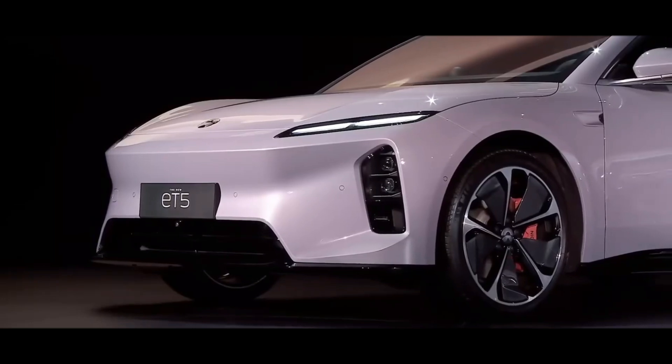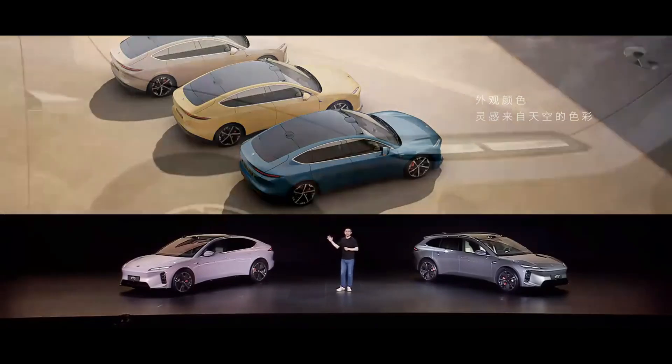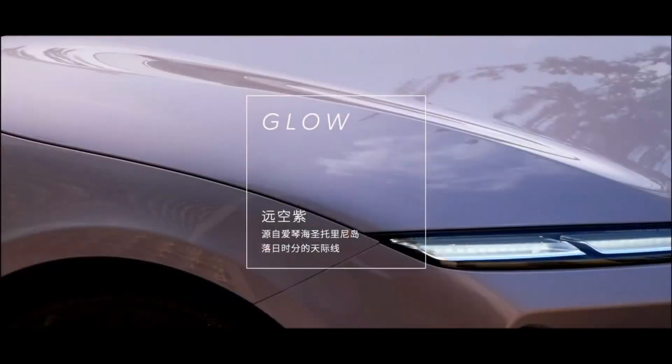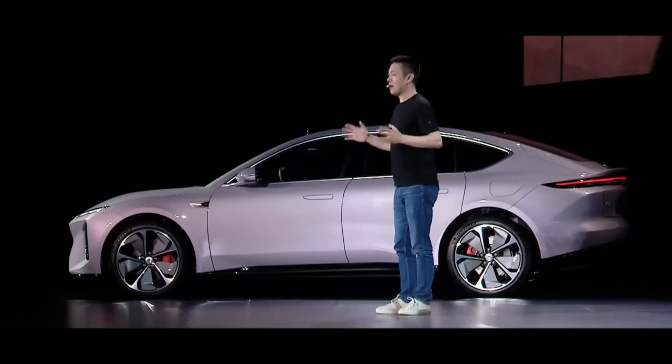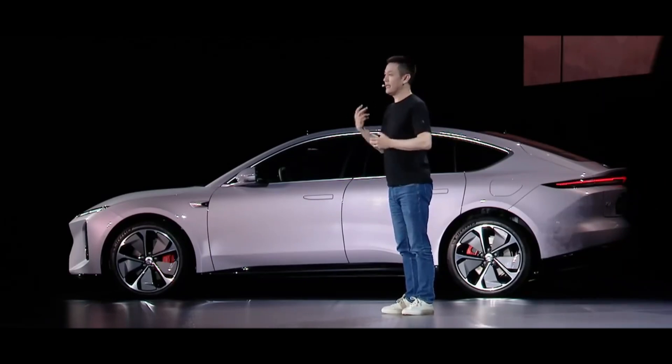In terms of color technology, NIO has showcased advancements in material science within China's automotive industry. Their new far-sky purple paint, inspired by the sunset skyline of Santorini, Greece, features a gradient effect from dark purple to light pink. Achieving this requires an extremely complex multi-layer painting process. This isn't just about aesthetic pursuit — it's also a testament to China's capabilities in high-end manufacturing.